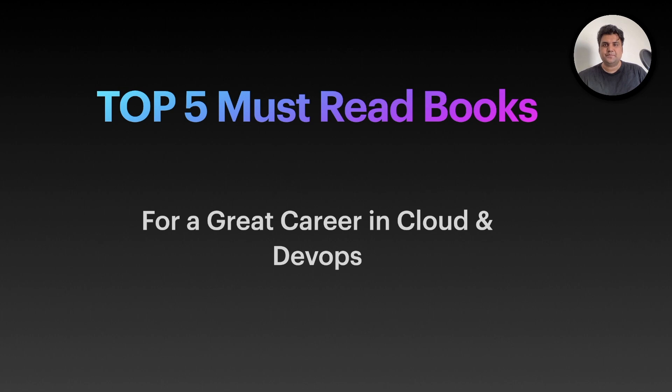Hi everyone, welcome to Cloud Sprint. In cloud and DevOps areas, I see a mad rush to learn new technologies. People don't realize that all the technologies they are using or learning will be old a few years later — they were built on a foundational technology which already exists. This video is about building that foundation to have a greater career in cloud and DevOps. Being in this area for more than 10 plus years, building teams and recruiting for various organizations, I can tell you that these five books are must-read books, irrespective of what stage of your career you are at.